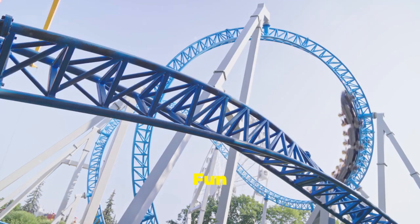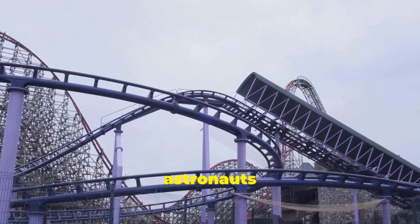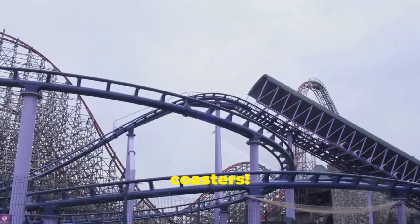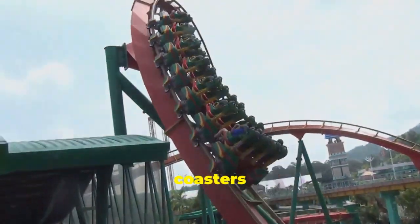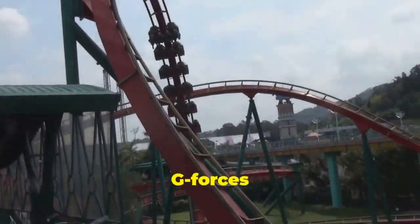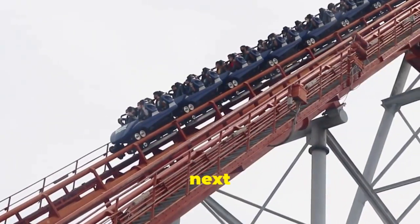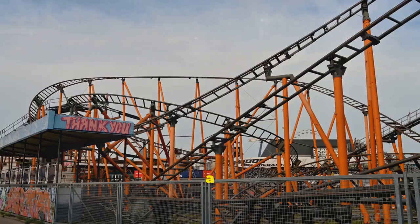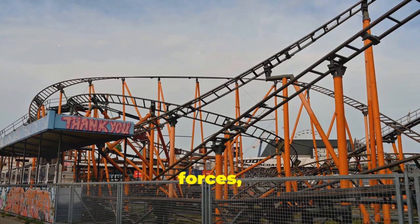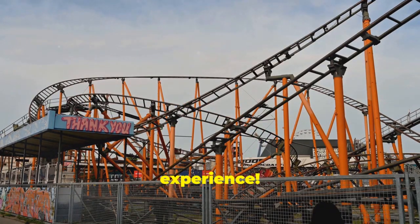Here's a fun fact: astronauts actually train on roller coasters! The extreme forces and weightlessness experienced on some coasters help them prepare for the intense g-forces of space travel — pretty cool, right? So next time you're strapped into a roller coaster, remember the amazing physics at work. It's a thrilling combination of gravity, energy, and forces all working together to create an unforgettable experience.